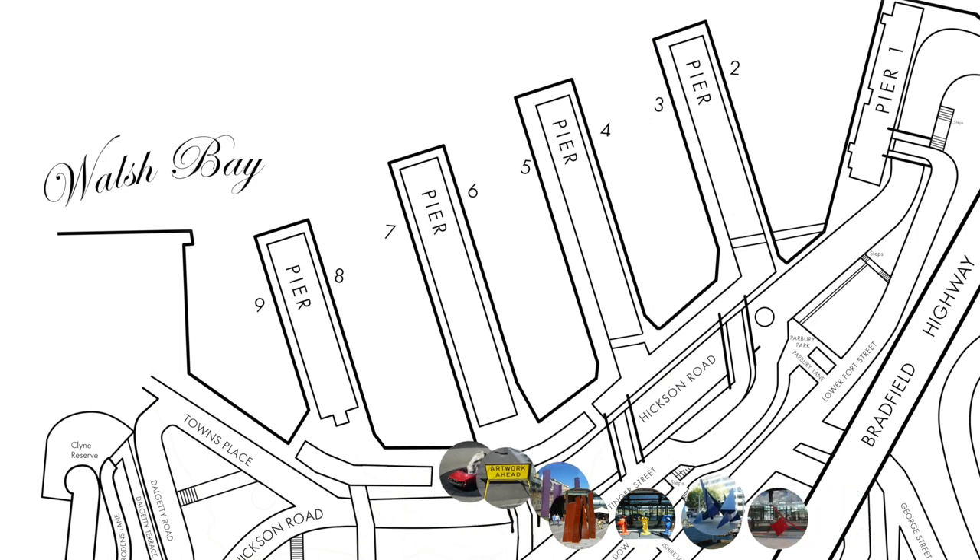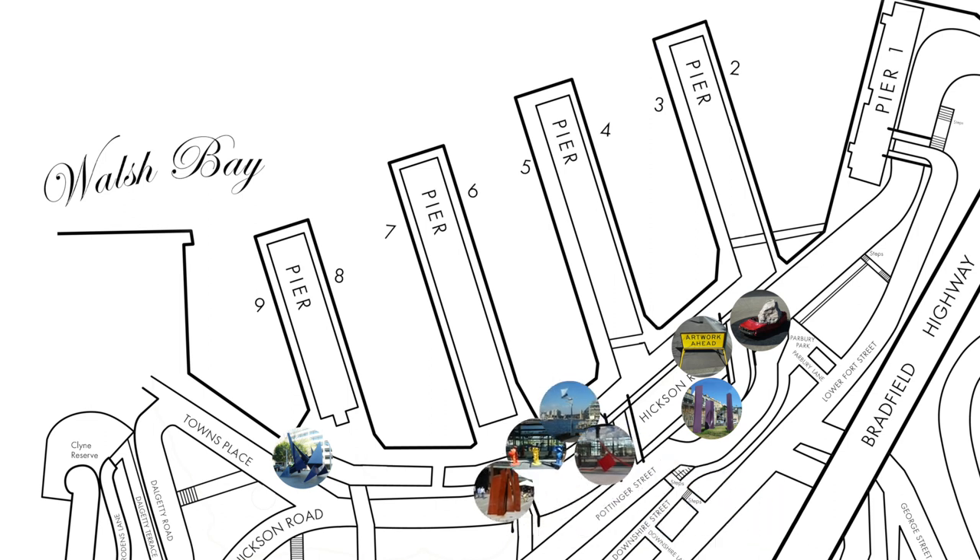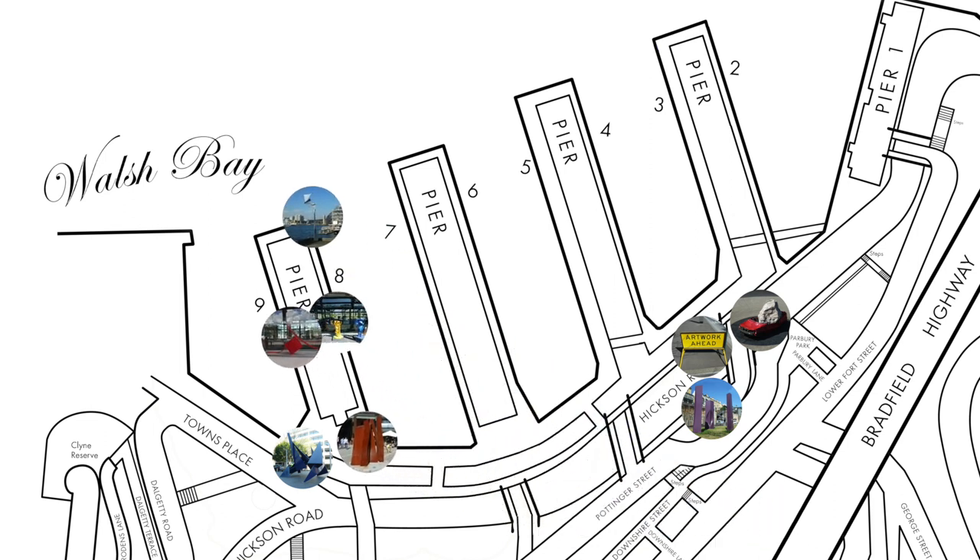Some can be found near or along the broad sweep of Hickson Road, which curves behind the five-finger wharves of Walsh Bay, while others can be found on the wharves themselves.